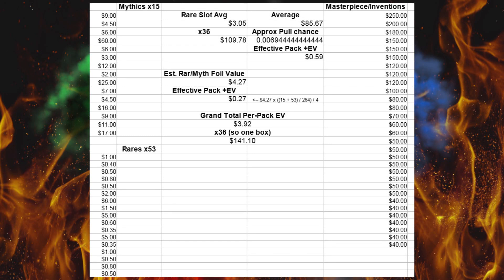For each individual card, 1 mythic compared to 1 rare — the rare is printed 2 to 1. But trust me, that's the correct way to do the average. So the rare slot average, be it a mythic or a rare and adjusted for rarity, is $3.05. You multiply it by 36, and you're already at $109.78 — you've already broken the typical sale price of $100 or $105.